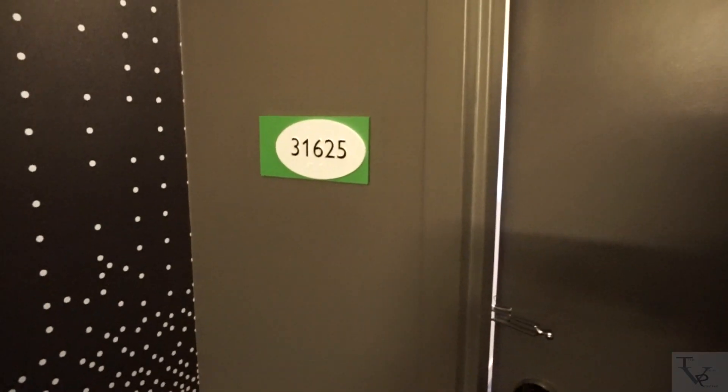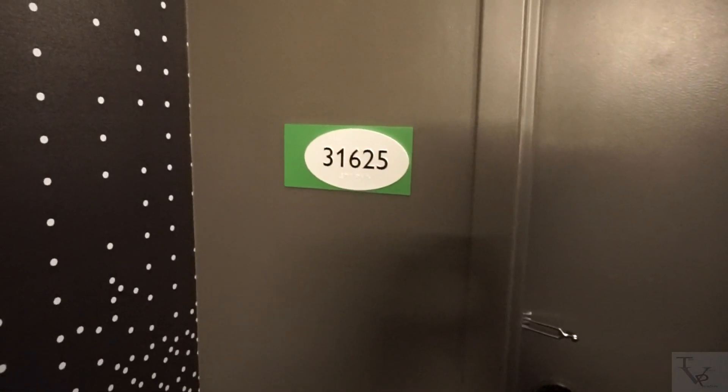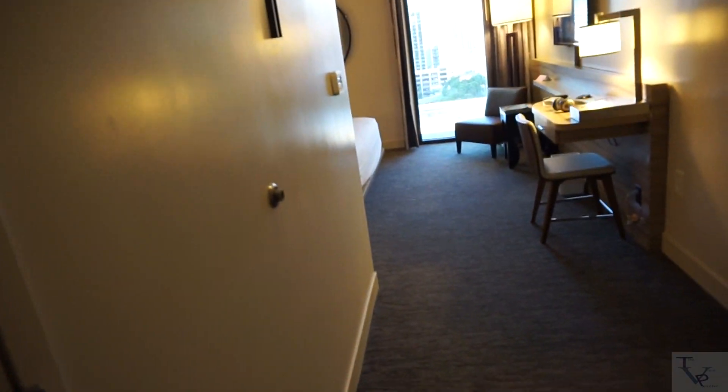What's going on everybody — today we are at The LINQ, going to do a room tour of the deluxe king in room 31625. Let's check it out. Immediately entering the room, you come into the walkway, and to your immediate left is a full-size mirror so you can check yourself out.